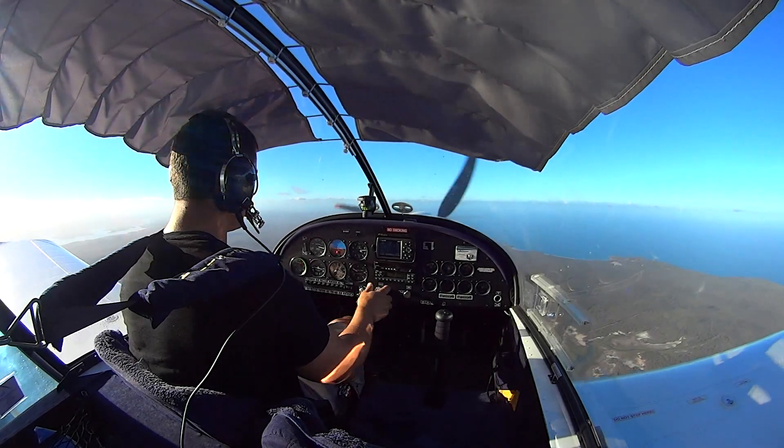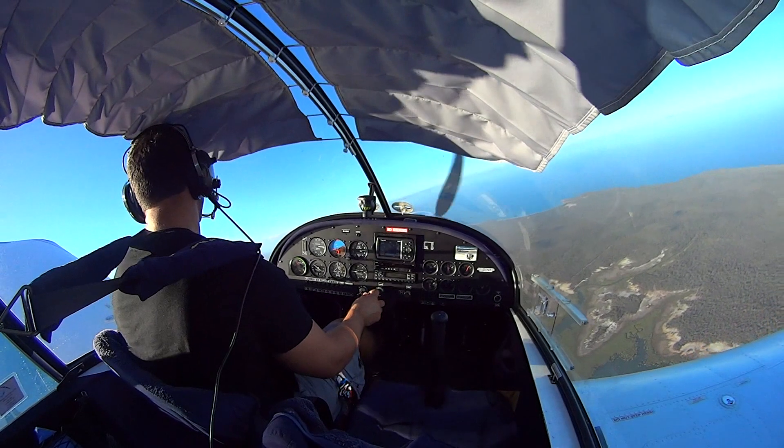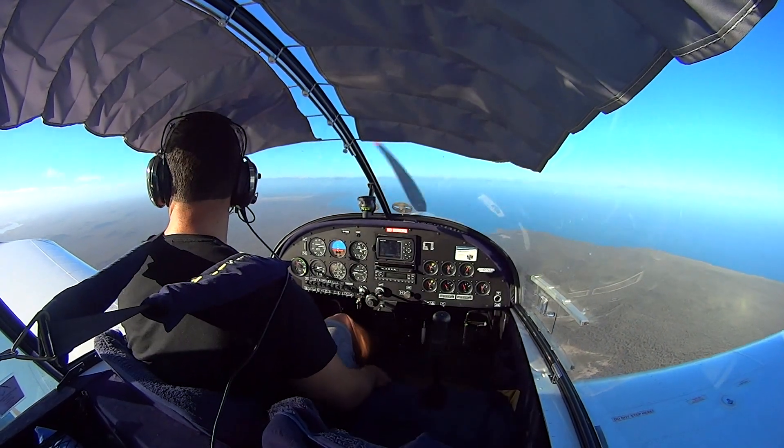Alright, engine fire — power off, carby heat on, make sure it's not the carby heat that's killing us. Got a place to land here — a disused runway strip. Let's set 60 knots.